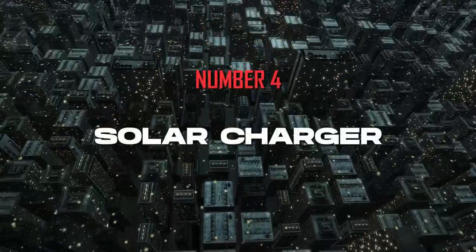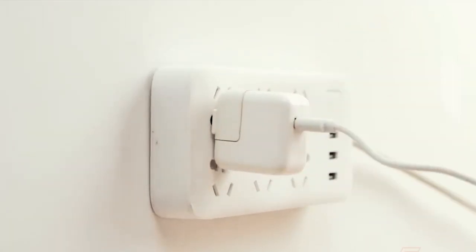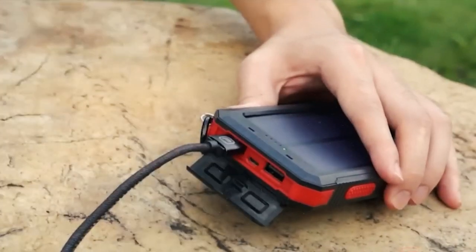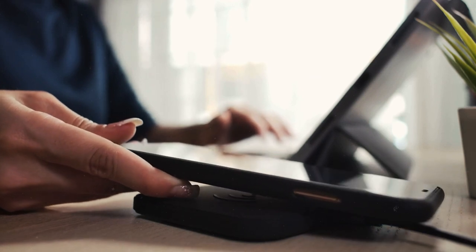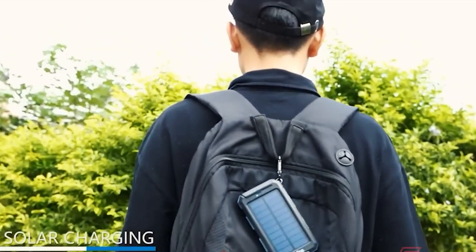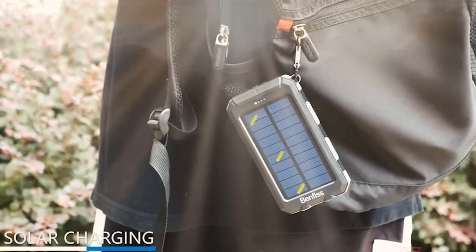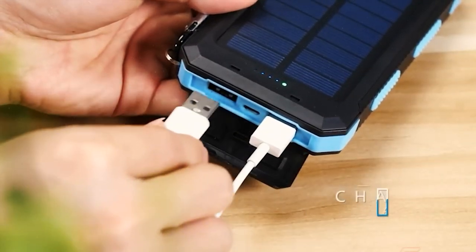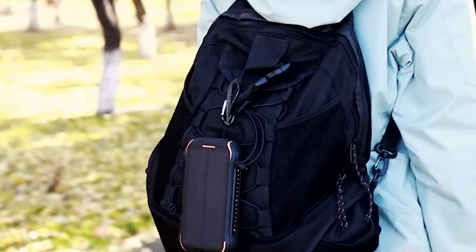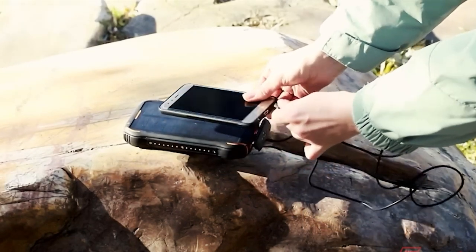Number 4: Solar Charger. Our smartphones are more than just communication devices these days — they are our lifelines to the outside world, providing access to news, emergency services, loved ones, and much more. However, in a blackout, keeping your phone charged becomes a challenge. That's where a solar-powered charger comes to the rescue. These chargers use the power of the sun to generate electricity, offering a renewable and reliable power source when conventional power is unavailable. Not only is this an eco-friendly solution, but it also keeps your devices running during extended blackouts.